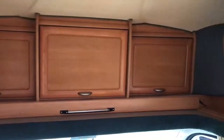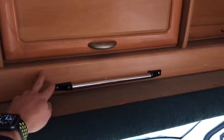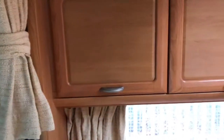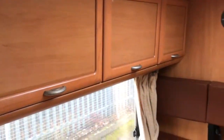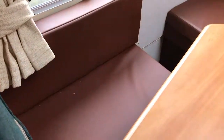Above the cab we've got cupboard units and this bar here slides out and forms a single bed, so this is a three-berth motorhome. In the lounge there's cupboards above, two forward-facing seats with belts, and a single bench seat.